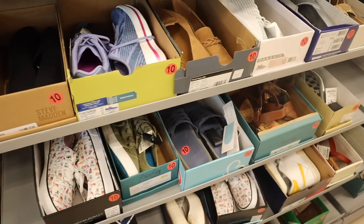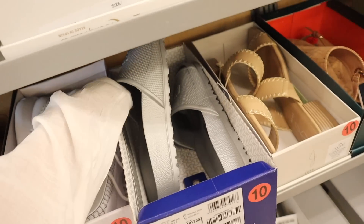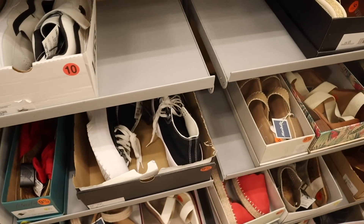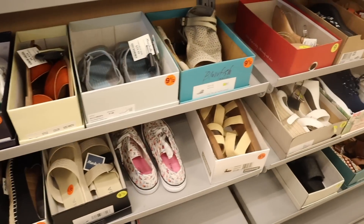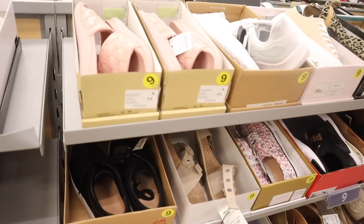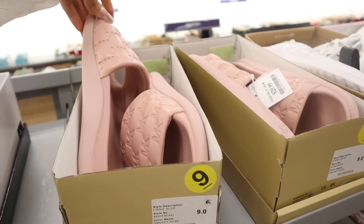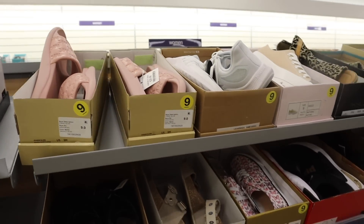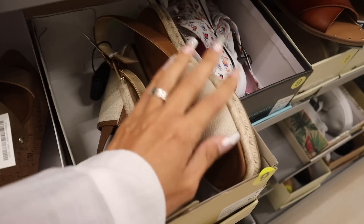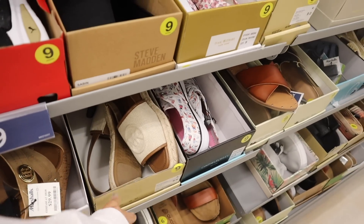Look at these Birkenstock slides — at the other location they had size 11, here they have size 10. They also have Converses, which we always find at Burlington. They have the brand Mia, and sometimes at this location you can find luxury, which is really cool. Look at these light pink Michael Kors slides — we usually find these in light blue. This one is only $30 and will give your feet support and height. There's also an MK pair with a boho braided look and memory foam for only $60.